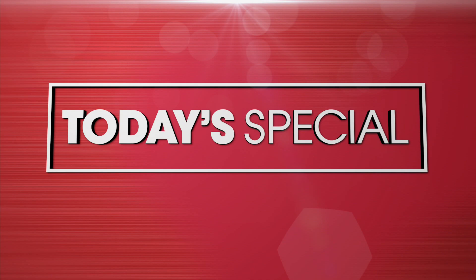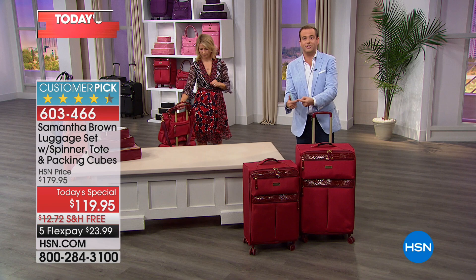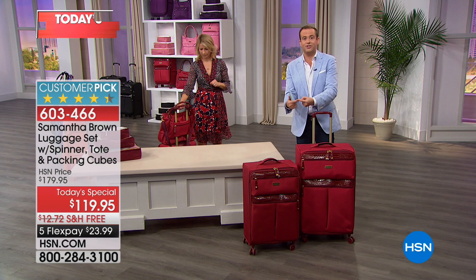The 28-inch is $119 and the 25-inch is $99. We have only about 1,000 or so in each of these sizes, so if you definitely want the larger size, order before you go to bed. We're down to our final five or six minutes.